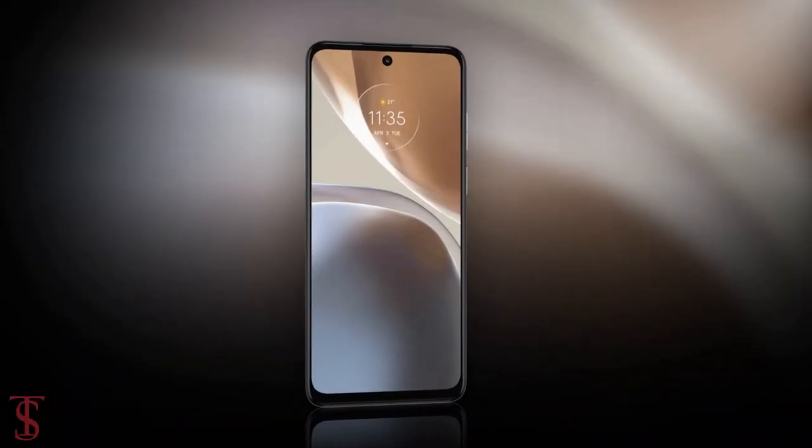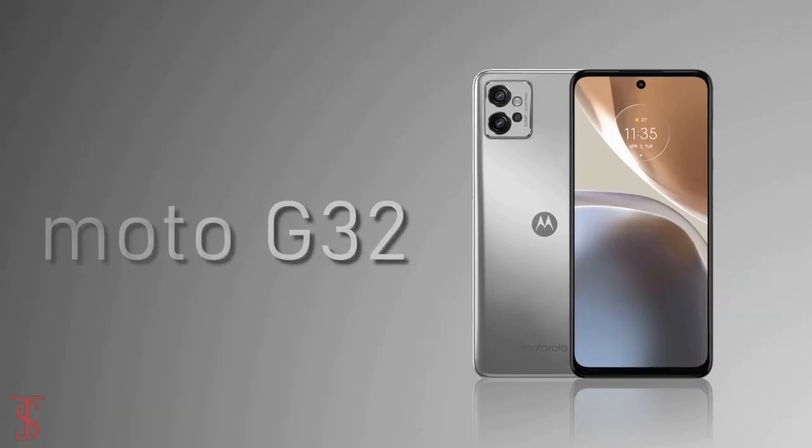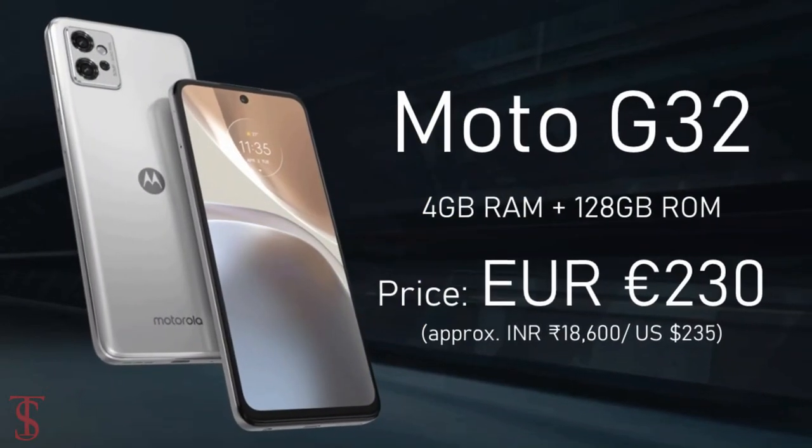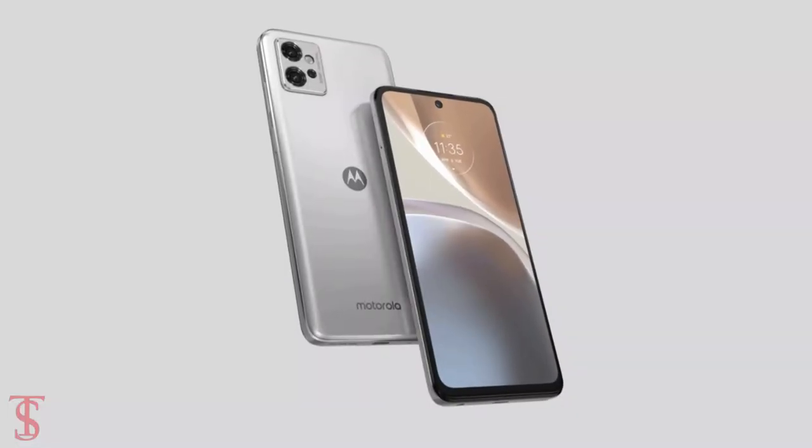Talking about pricing and availability, the Moto G32 is now available at a price of 230 euros in select European markets, in Mineral Gray and Satin Silver color options.